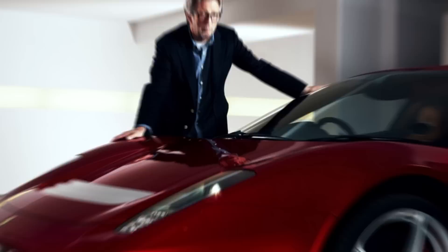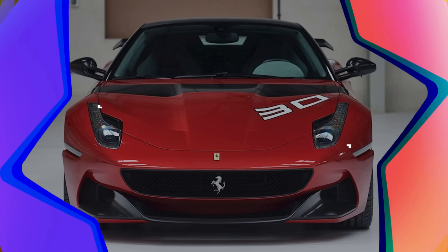2012 Ferrari SP12 EC. The SP12 EC was developed based on the 458 Italia. The unique car was designed by order of singer and guitarist Eric Clapton. He required a special edition of the 458 Italia supercar to honor the beauty of the 512 BB he once owned. The interior was also completed according to Clapton's ideas, with Pininfarina and Ferrari designing and finishing the car's interior accordingly.